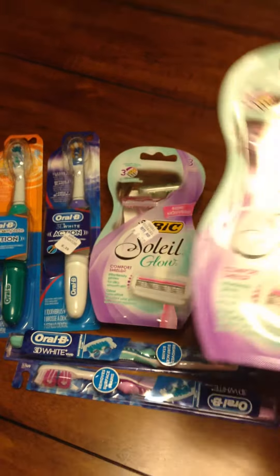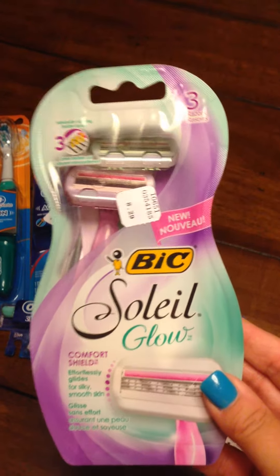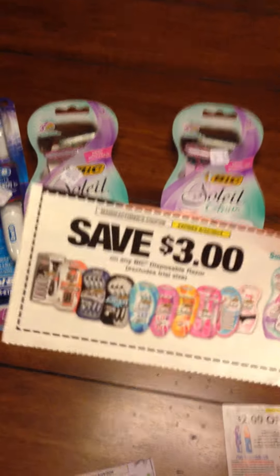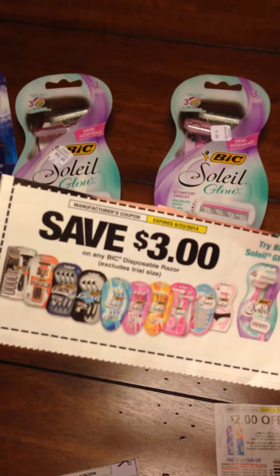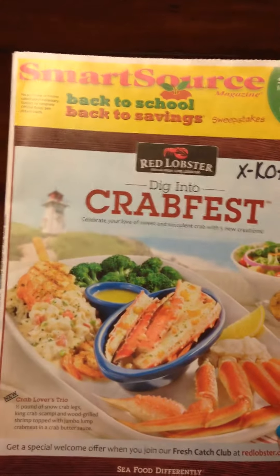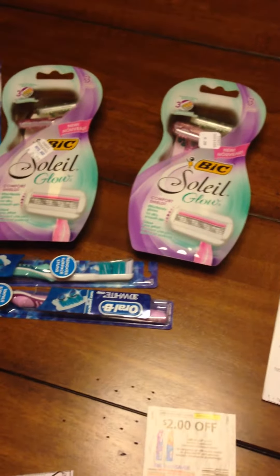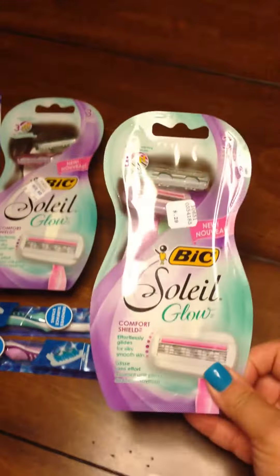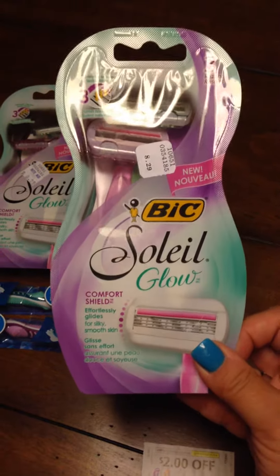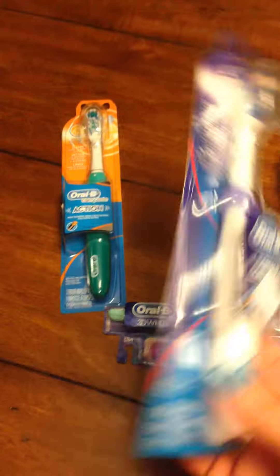The Bic razors are on sale for $5.99 and you will earn $2 in UP Rewards back. There is a $3 coupon that was in the July 27th Smart Source insert — we did get two Smart Source inserts so it's going to be in this one. So essentially you're going to pay $2.99 for the razors and get $2 UP Rewards back, essentially paying 99 cents for each one. The limit is two.